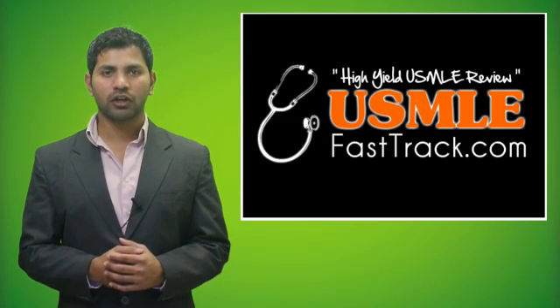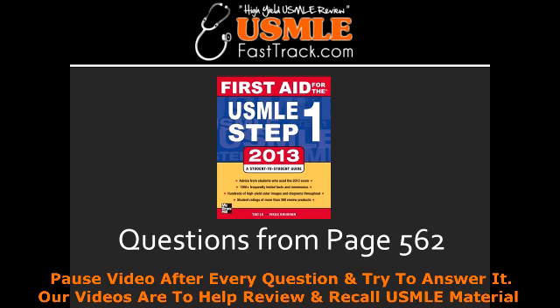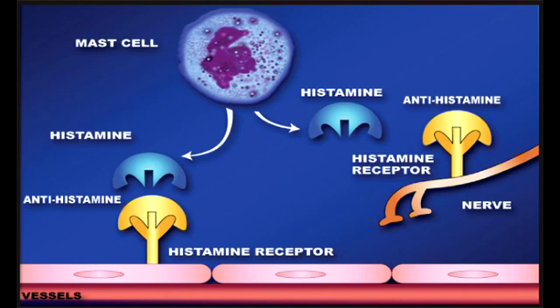Welcome to USMLEFastTrack.com. The section we're going to talk about today is from First Aid for the USMLE Step 1, 2013 edition, page 562: Respiratory Pharmacology, H1 Blockers.